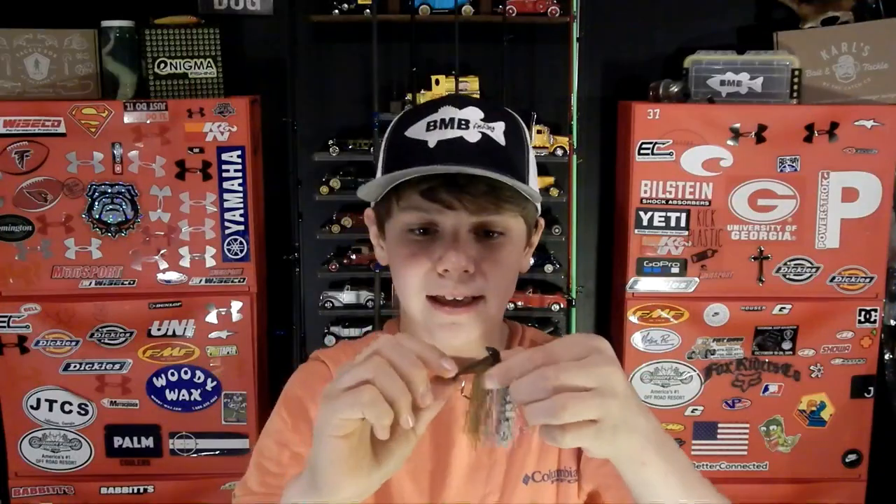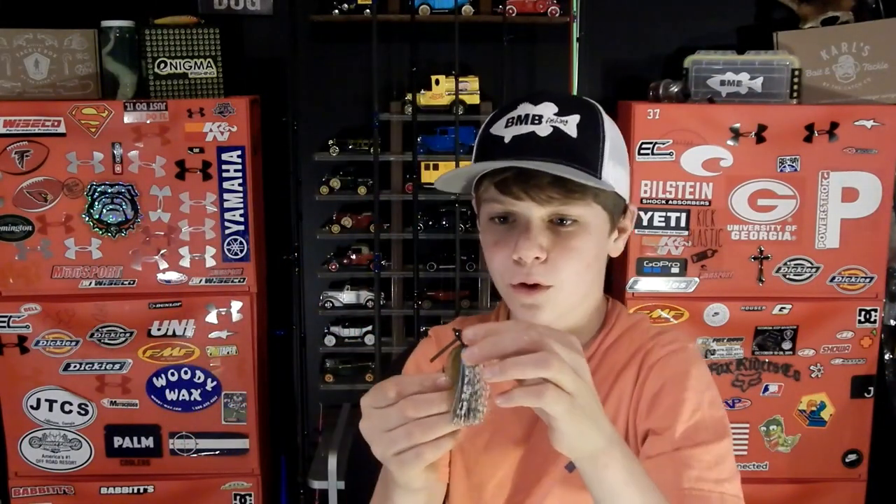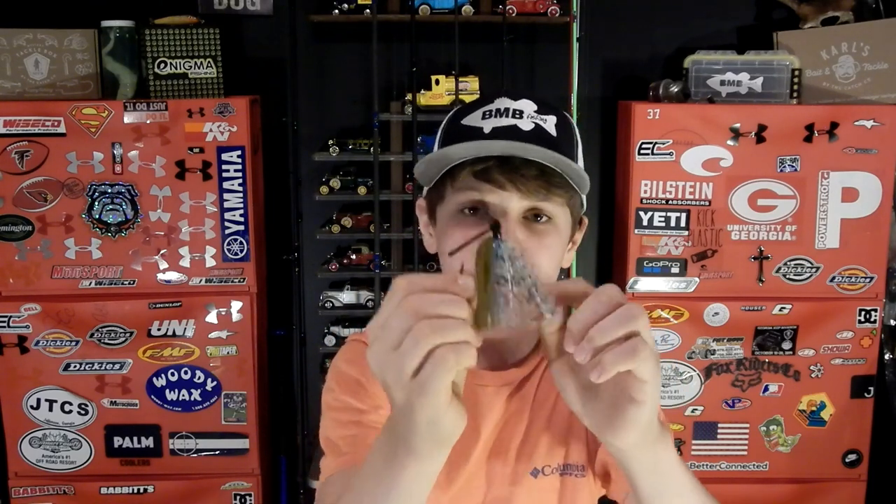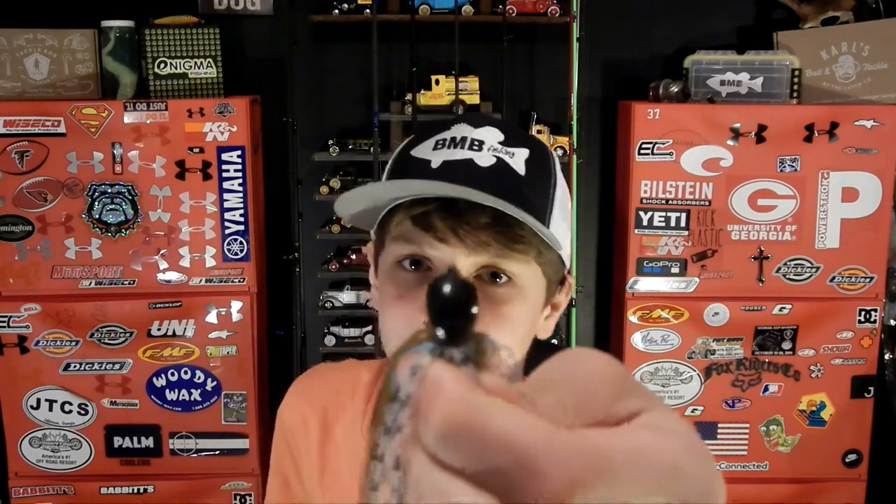It's a really well-made jig. I like how all the little sprigs fall down naturally, which makes adding a trailer easy. It's also got a U-shaped weed guard for a better hookup ratio, since a lot of weed guards are so stiff they prevent hookups. It's a wonderful color — green, blue, white, and black mix, called the Blue Crawl color. I'm very excited to use this. I also like that the weight is printed on the jig.